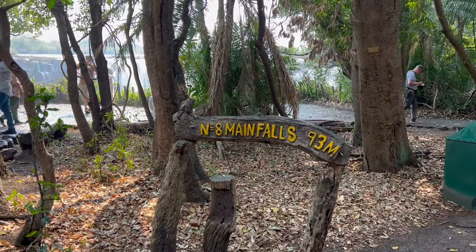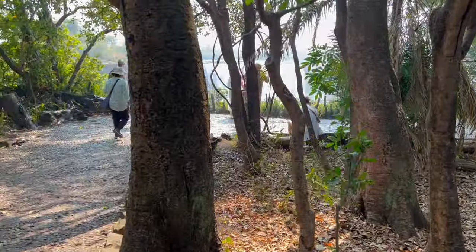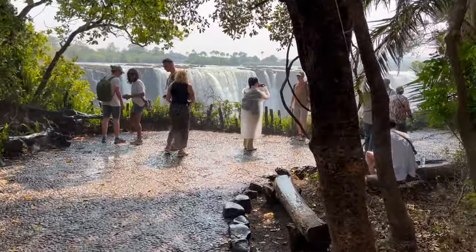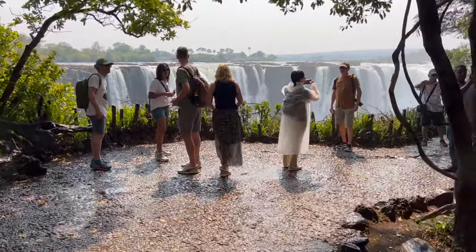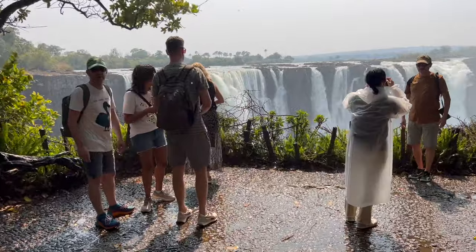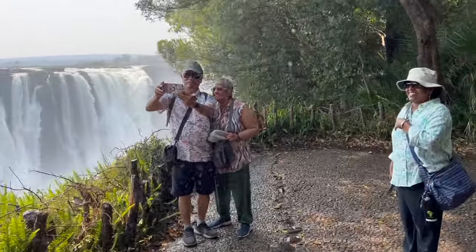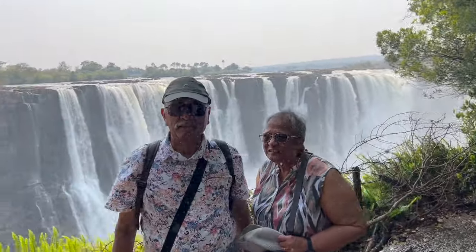The main fall is the largest waterfall and certainly the most majestic view of the falls — a wide curtain of water with a peak flow rate of 700,000 cubic meters per minute. The sheer volume over the height of the falls is so great that before getting anywhere near the ground, the water is buffeted by strong rising winds and turned into mist. If you stand here for more than a minute, you are sure to get fully drenched.